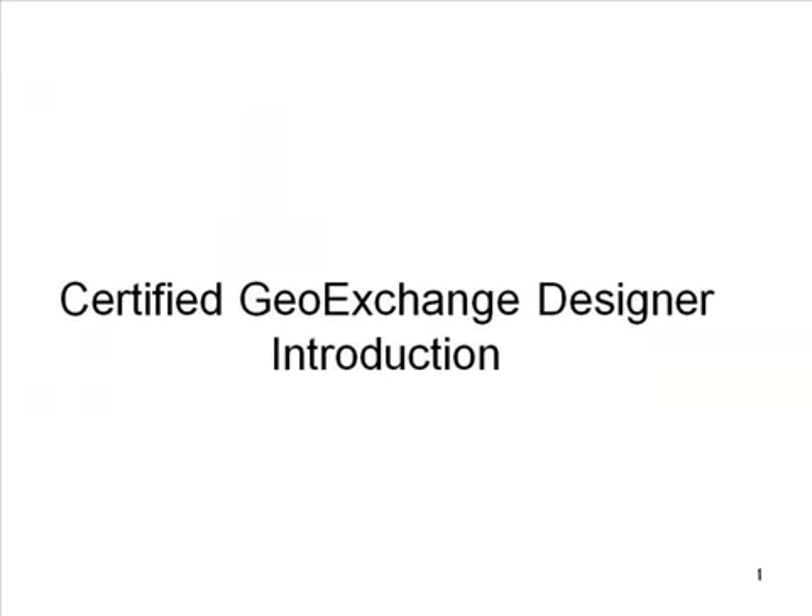Welcome to the Certified Geo Exchange Designer, an introduction course. My name is Jim Bowes. I work for Oklahoma State University. I serve as Executive Director of the International Ground Source Heat Pump Association and also work with the Geothermal Heat Pump Consortium and AEEE, which is the Association of Energy and Energy. These groups are responsible for this training program.